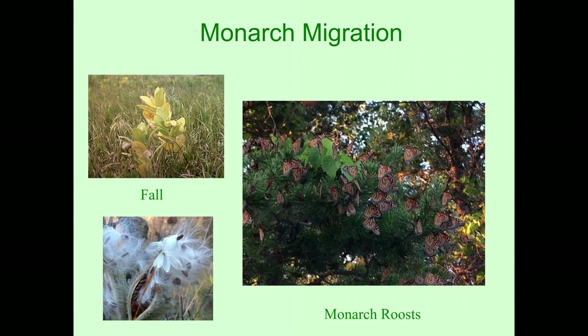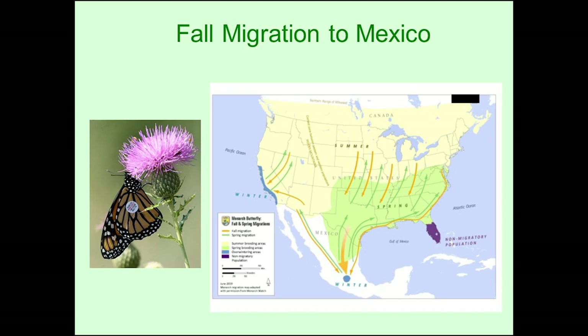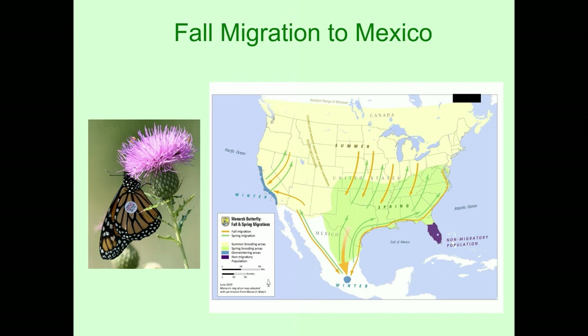In the fall, when milkweed dies back and you have those nice fluffy milkweed pods, the monarchs quite often form groups on certain trees called monarch roosts. They then fly south to Mexico — from the northern United States and Canada, funneling down through Texas all the way to central Mexico. The way this was discovered is through tagging monarchs. On the left you see a small tag on a monarch. When dead monarchs, or even live ones, were found and photographed, they found out exactly where the monarchs end up during the winter — down in Mexico.